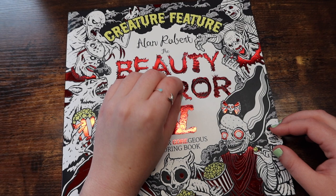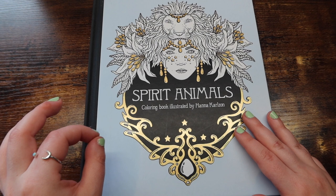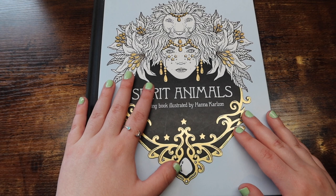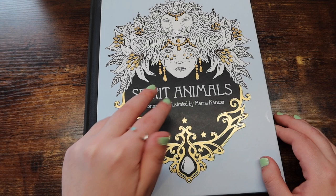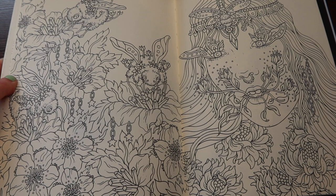Last but not least in this category, we have Hannah Carlson. I actually have two of her books to show you because they come from two different series. The first book we have here is Spirit Animals — if you're into coloring animals and people, you would really like this book. I don't know why this one is just my favorite out of all of her books. Just look at this artwork — it's stunning. This is one of those books where it can be really detailed depending on the page you pick. I colored this double page spread as a buddy color with Emily — shout out to you girl.